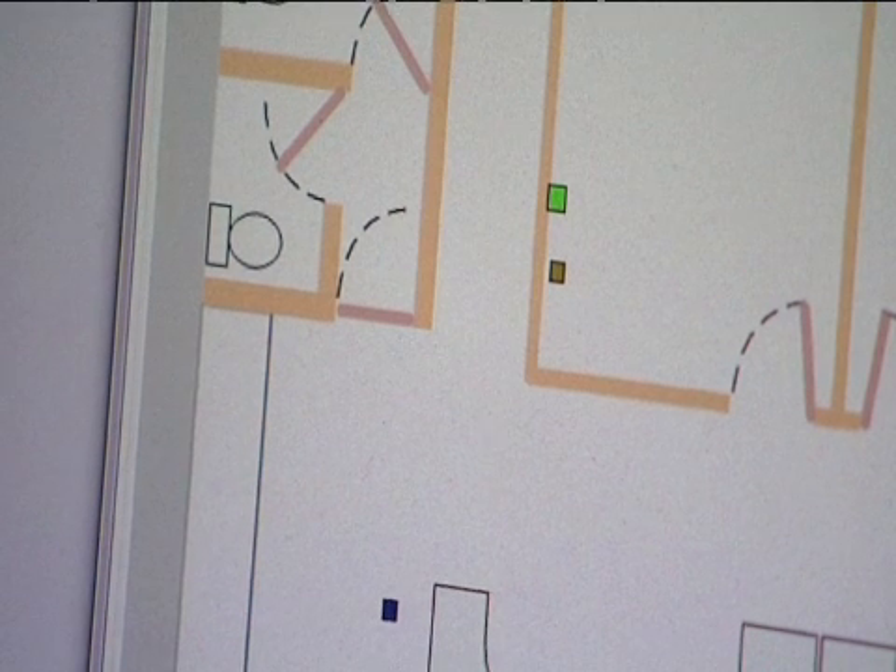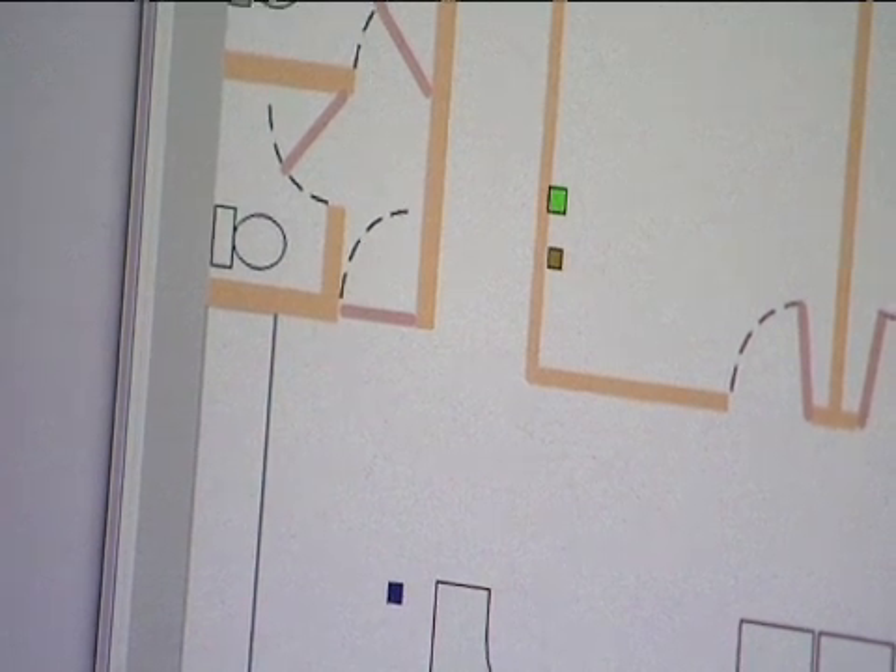And it displays that position on the floor plan of the office that you see on the screen. This system works a little differently to the demonstration you just saw. In that demonstration, two boards exchanged messages and calculated the distance between themselves. In this system, the tag just broadcasts a message and that's picked up by as many anchors as are in range.